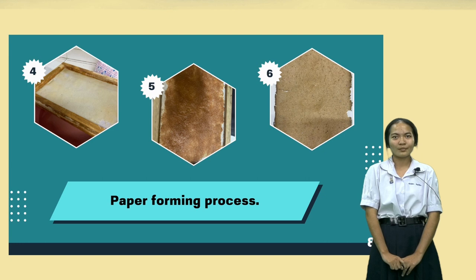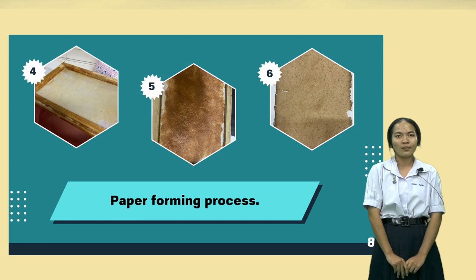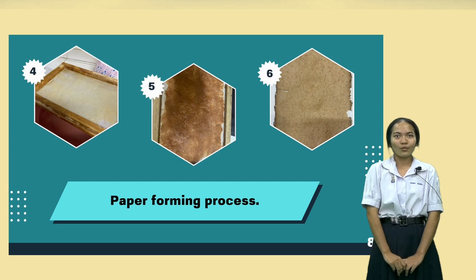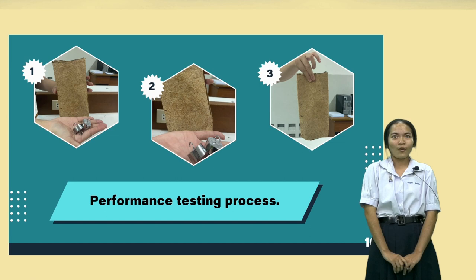Then put it into the mold and spread it out to an even thickness, then put it in the sun until it dries, or place it into an oven at a temperature of 75 degrees Celsius for 24 hours. The fifth step is making the paper bag, and the sixth step is performance testing, which will test the durability and thickness of the paper.